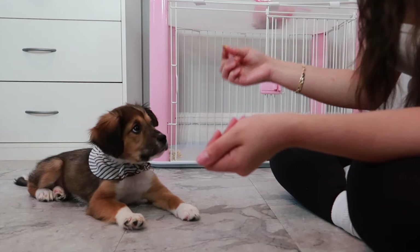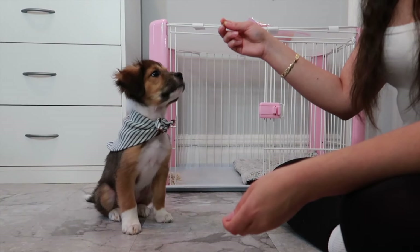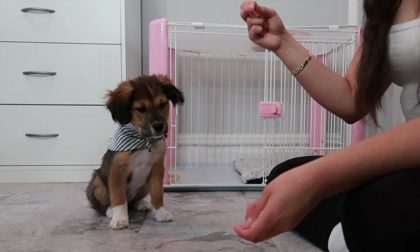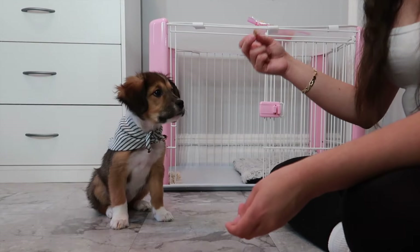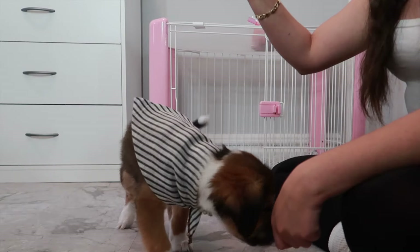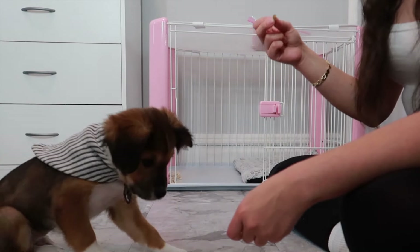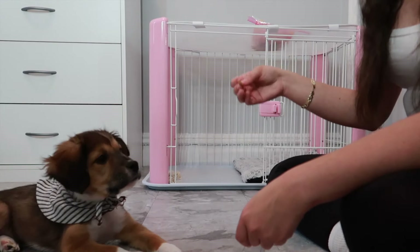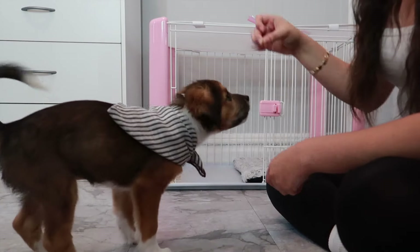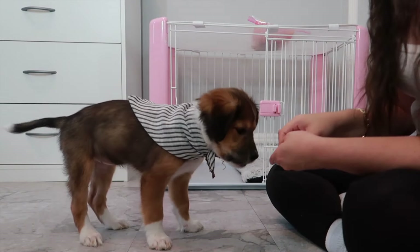As far as teaching her how to do 'up up,' what I do is I put the treat directly above her nose. Automatically when a dog sees a treat they're gonna jump for it, so I put it directly above her nose to a point where she cannot touch it or eat it or grab it, so she knows she has to reach for it and jump. Up up — good girl!